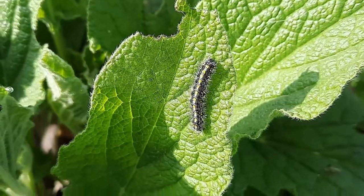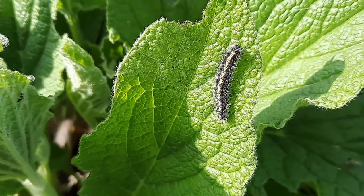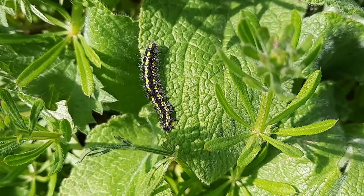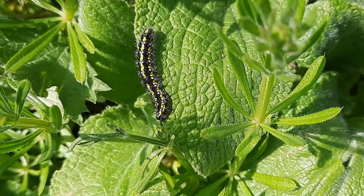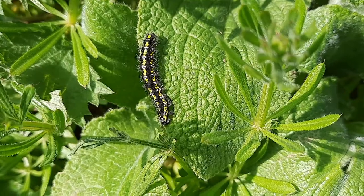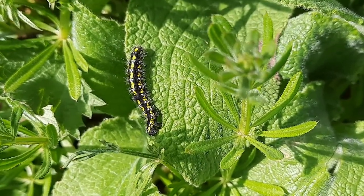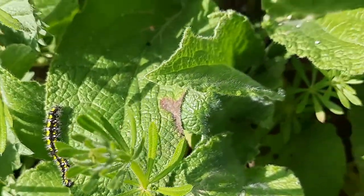Stinging nettles and bramble are actually really important for a lot of our moth and butterfly species, as well as this common comfrey which they absolutely love. The caterpillars themselves are black with yellow and white stripes and markings, and slightly hairy — absolutely beautiful caterpillars.